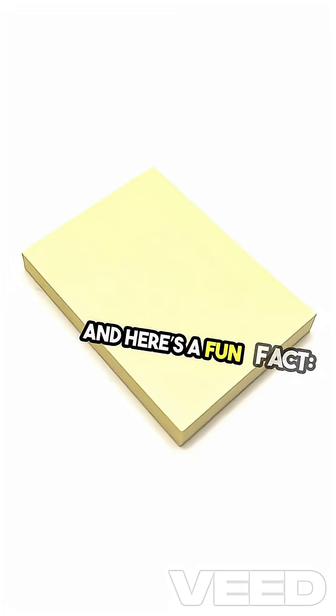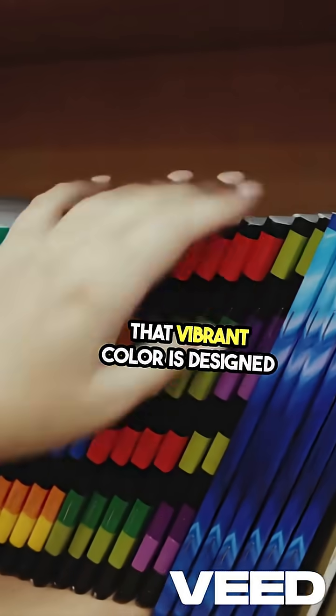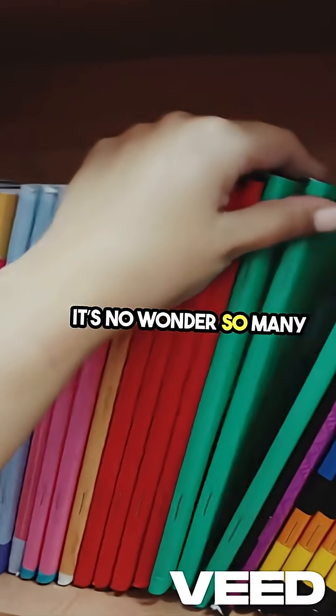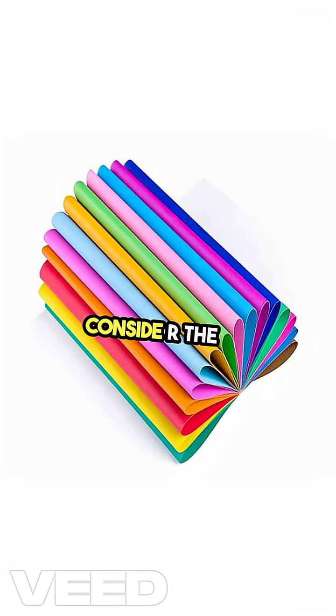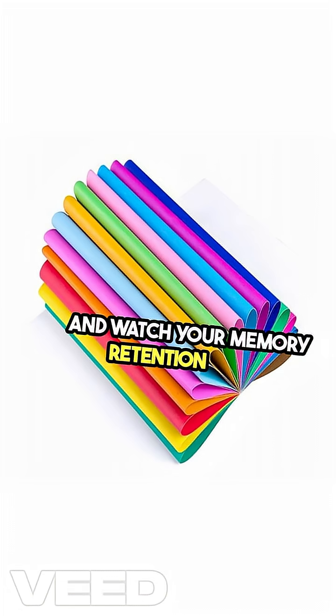And here's a fun fact: legal pads are yellow for a reason. That vibrant color is designed to boost focus and productivity — it's no wonder so many professionals swear by them. So if you want to study smarter, consider the colors you're using. Choose yellow or light blue paper and watch your memory retention soar.